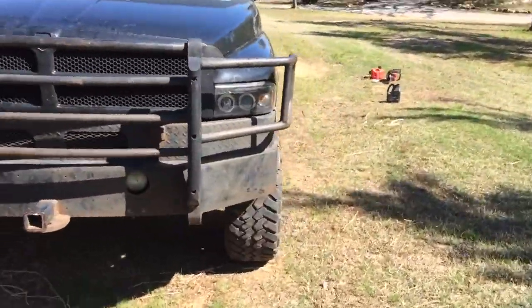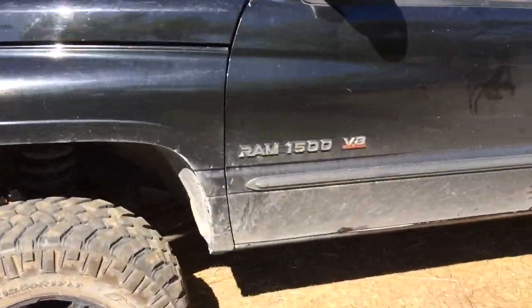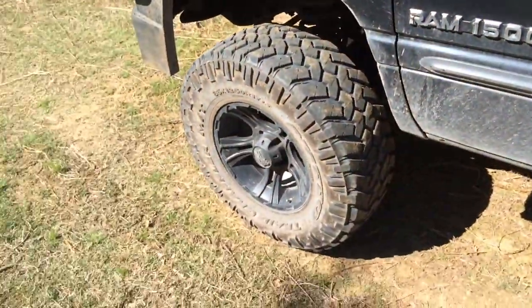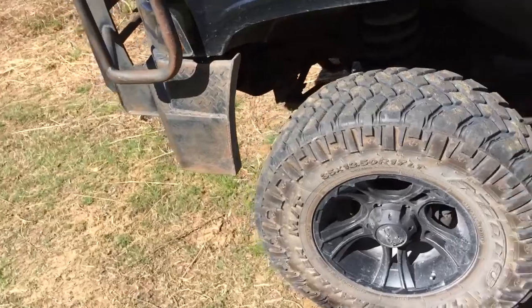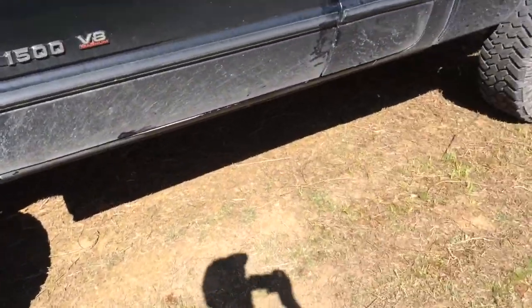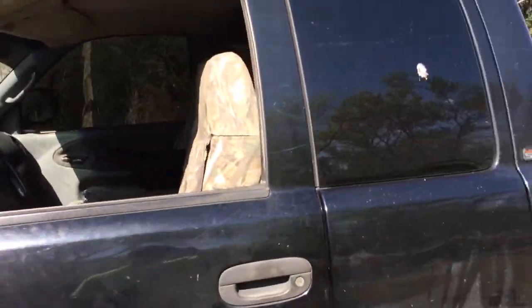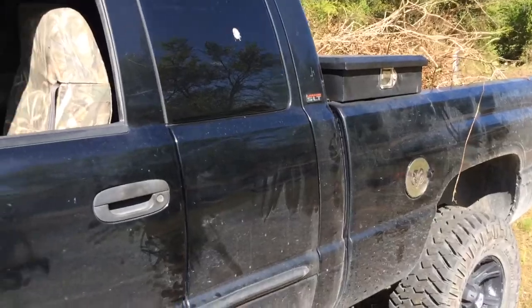This was a fun project growing up. Put the 5-inch Rough Country lift on it, brush guard, headlights, tail lights, 17-inch XD wheels on 35 by 12.50 17 Nitto Grapplers. Got tint all around it, tool box, and Marathon seat covers on the inside.